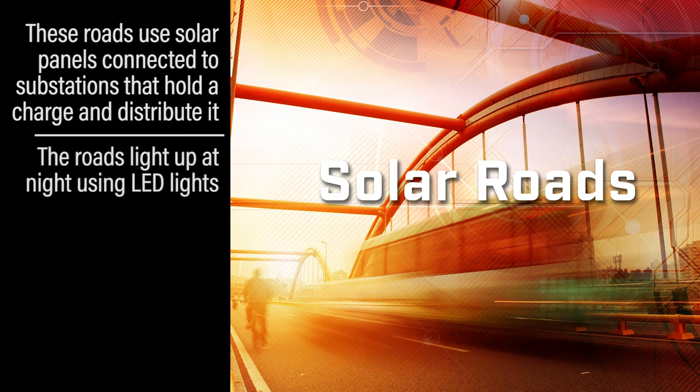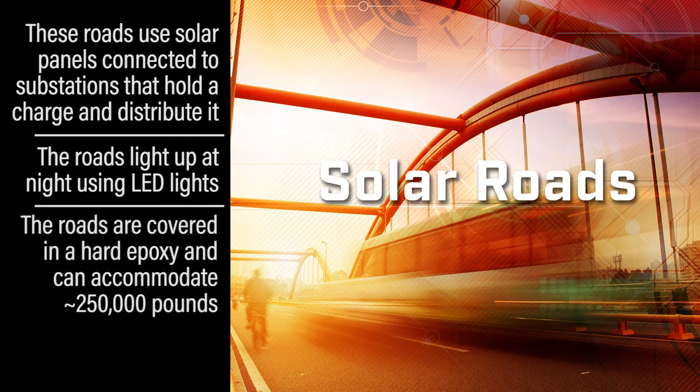The solar power roads are covered in some sort of hard epoxy, almost like a bulletproof glass in a way, and they can accommodate about 250,000 pounds.